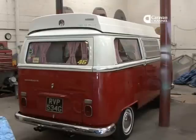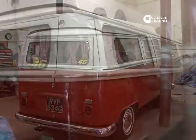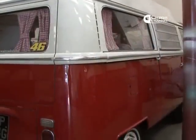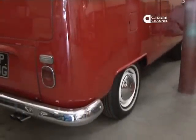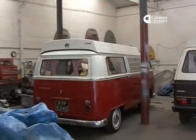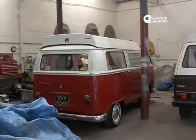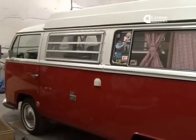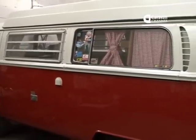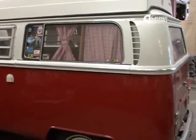Early camper vans like the one behind me here, 1968 — they're very desirable, very rare. They've got a pop-top roof on, which makes them even more expensive, and some accessories like pop-out louvered windows. They're £12,000 restored on the road, perhaps a little bit more depending on rarity. When you look at split-screen campers, which is a lot of those we import, they're £16,000 upwards.